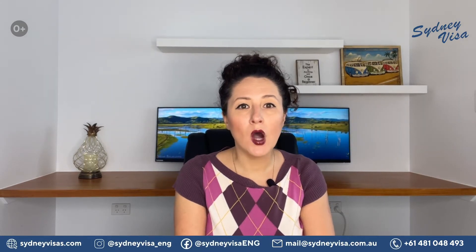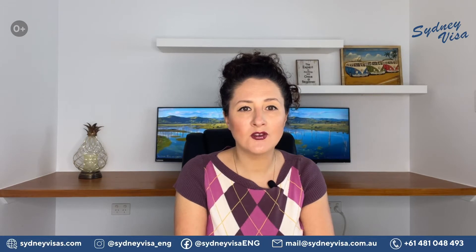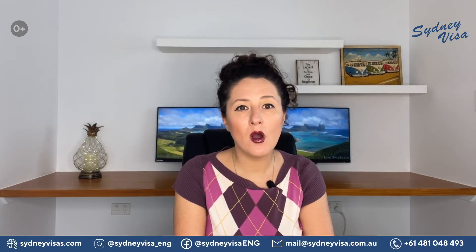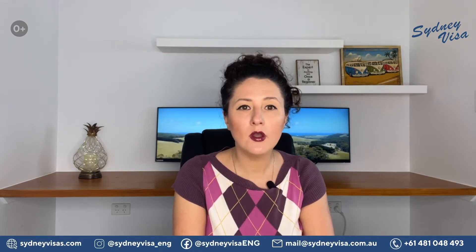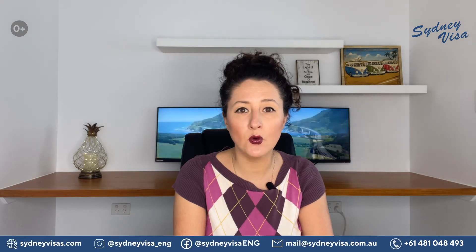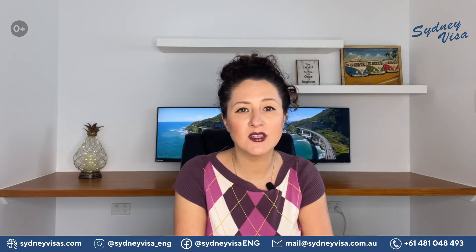After submitting your ROI via the Living in Melbourne website, you will need to wait for an invitation. Please be advised that ROI is not an application for nomination and applicants must wait until their ROI is invited. Your ROI will remain in the system for selection until it is withdrawn, selected, or the program year ends. The final day to submit your ROI in Victoria this year is Friday, the 5th of May 2023.